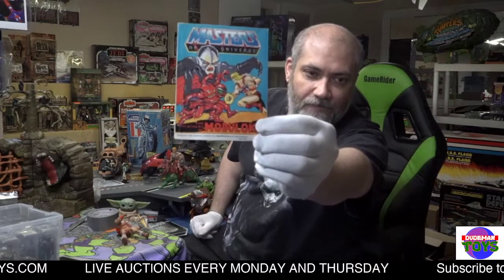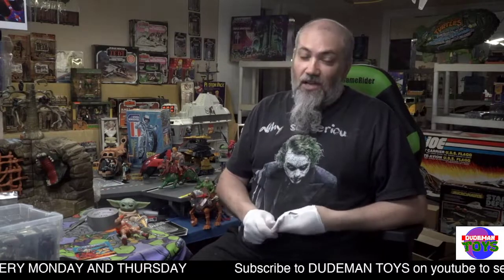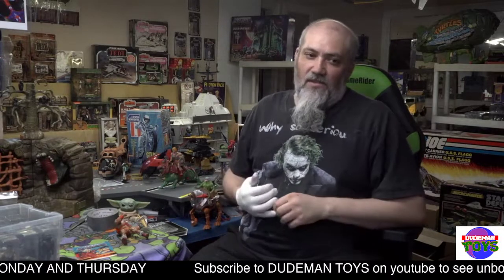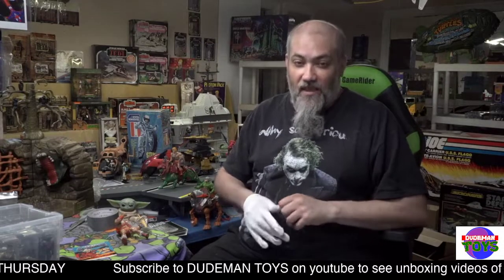He also comes with a bonus — the comic that originally came with him — just a neat little bonus. That is Masters of the Universe Thunder Punch He-Man in the store right now. Also check out a lot of other great items, other Masters of the Universe stuff, and lots of other cool toys. Dude Man Toys — thank you for shopping with us.